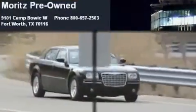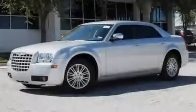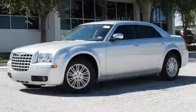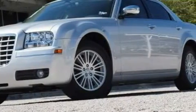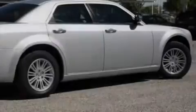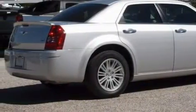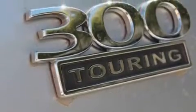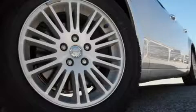Another fine vehicle offered by Moritz Chevrolet Chrysler Jeep Dodge — this is a brand-new 2010 Chrysler 300, a luxurious package designed with the finest elements in mind. The balanced six-cylinder engine connected to a four-speed automatic transmission is both responsive and well controlled. The most stunning features showcased on this Chrysler are cruise control, power windows, a CD player, a low tire pressure indicator, and rear curtain airbags — making it an excellent choice.